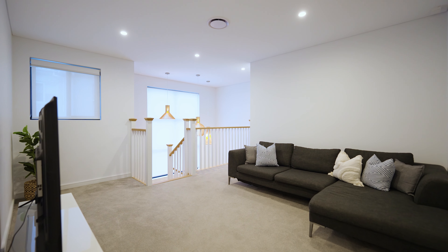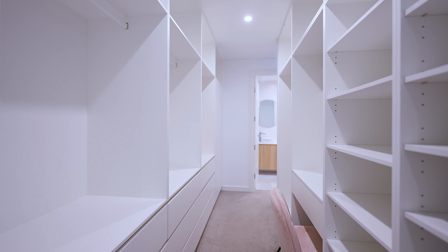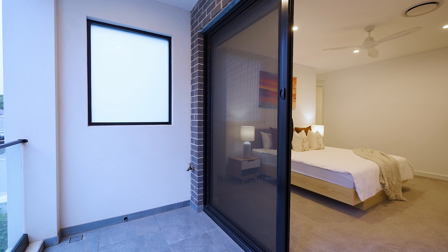The upper level features generous proportions including a rumpus area, four large bedrooms all with built-in robes, and a master with ensuite and walk-in robe.